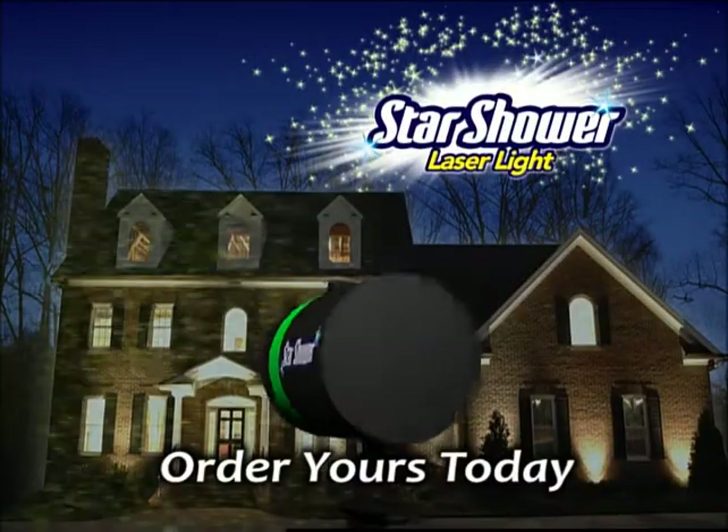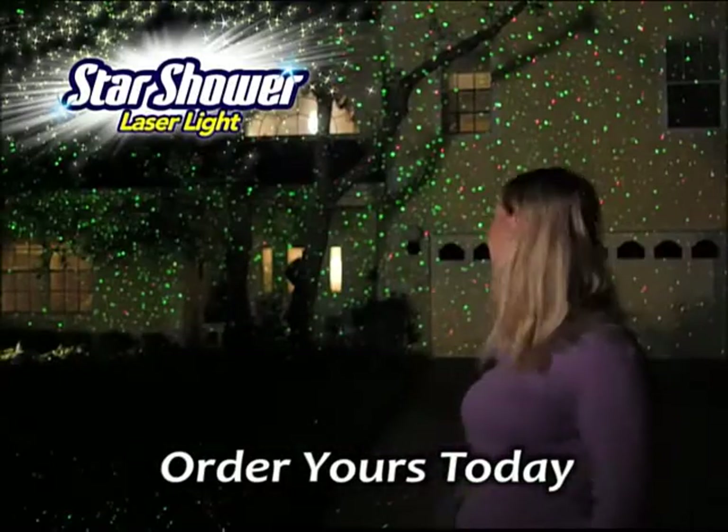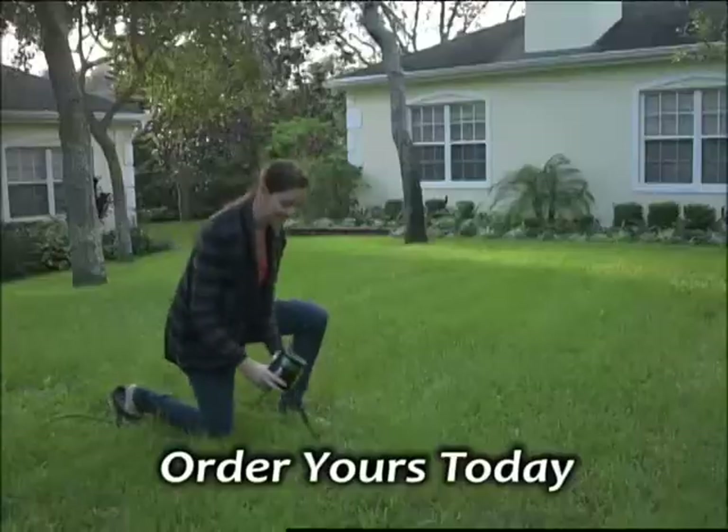Introducing Star Shower Laser Lights, the easiest way to light up your entire home. In just seconds, you can add thousands of colorful stars everywhere. It's so simple.